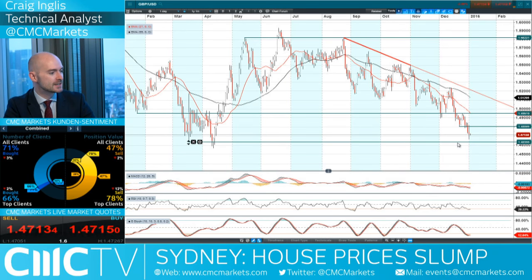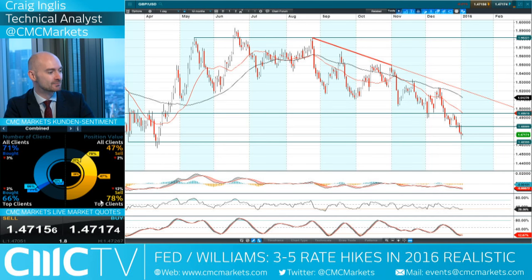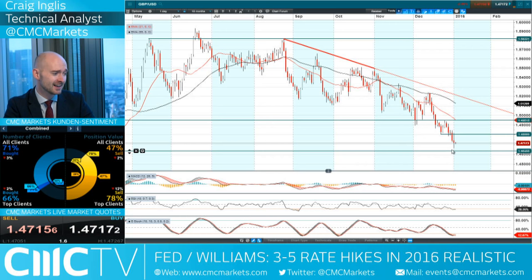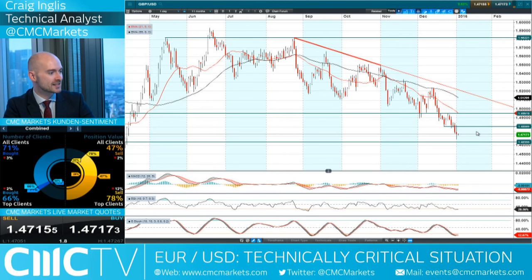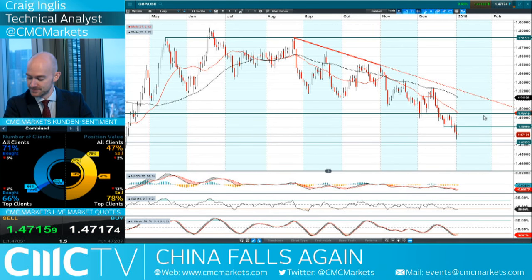Looking at GBPUSD — a very volatile candle, similar to what we just saw on EURUSD. Clients are actually 78% short on GBPUSD, and they're also short on EURUSD, so CMC clients are bullish the USD against most of the other majors. What we're seeing is not a continuation to the downside today. This is a really ugly candle — so volatile on both sides, a doji formation at the bottom of a downtrend. The market can't tell which way it wants to go. 1.4635 is the next potential support level, and you've got a longer-term potential resistance at 1.4951.